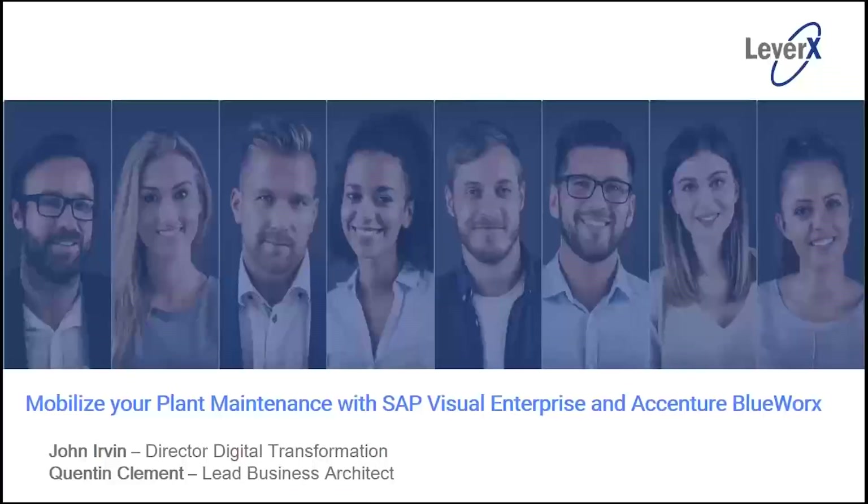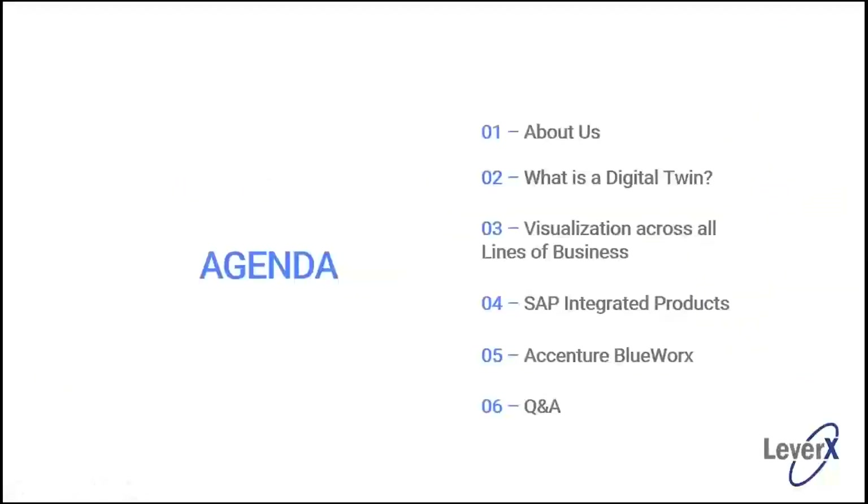Thank you everybody for attending. Just a couple of housekeeping rules. On the right-hand side of your screen you'll see some meeting tools that allow you to ask questions or post chats. We are going to leave the lines muted to keep background noise to a minimum. When you have questions, please click on the questions tab and type in your question. I will review and discuss those at the end of the webinar. With that I'd like to turn it over to John.